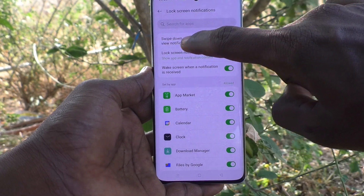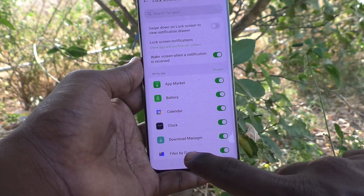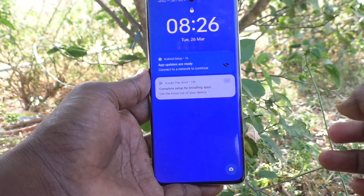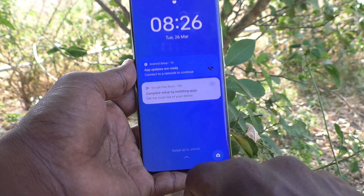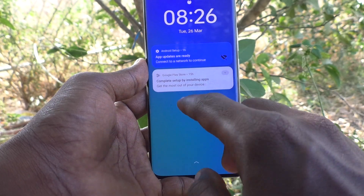Just turn off this button — 'Swipe down on lock screen to view notification drawer.' Now go to the lock screen, lock your phone, and try to swipe down, and the notification panel will not open.